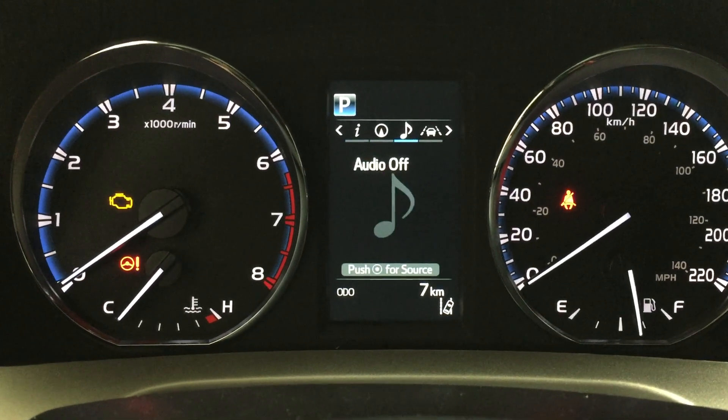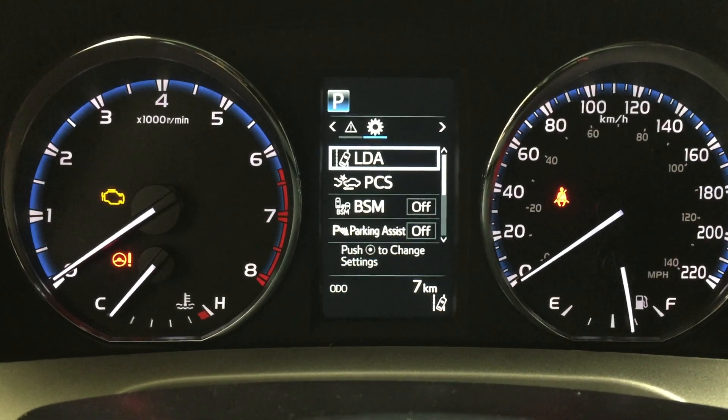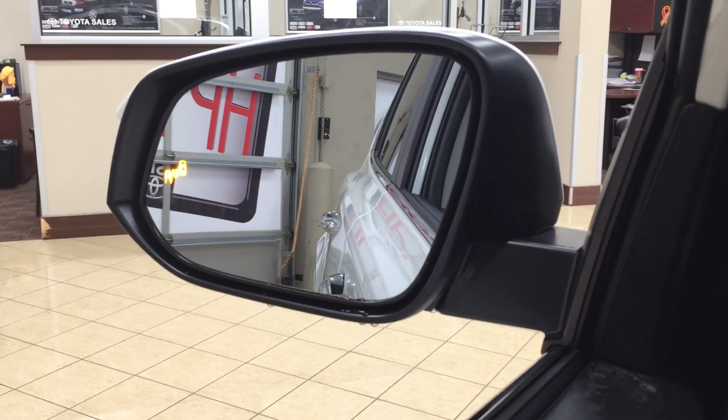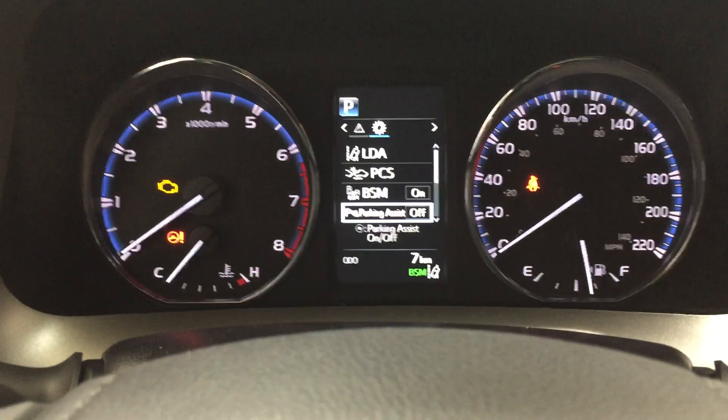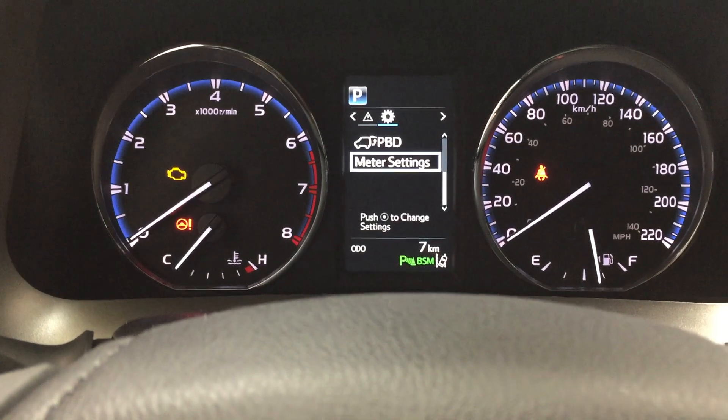You can also go through navigation, audio, cruise, and messages through the display, and then you can adjust settings for your lane departure alert, pre-collision system, and blind spot monitoring on and off. When your blind spot monitoring is turned on, that indicator will light up and there'll be a little beep inside the cabin. You can also turn on and off your park assist, power liftgate settings, and meter settings.